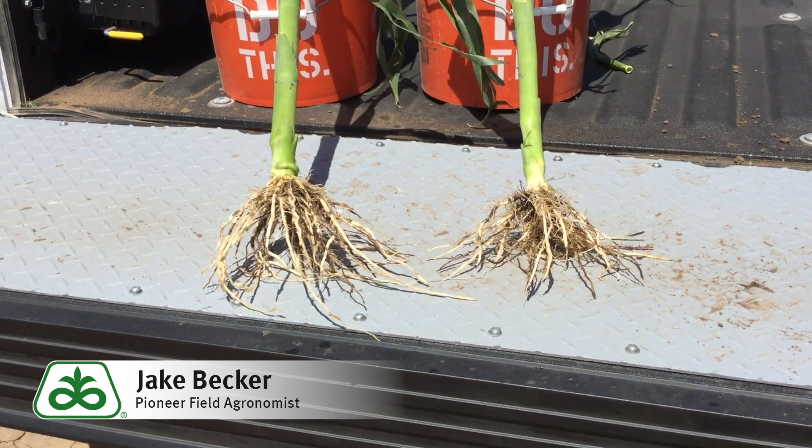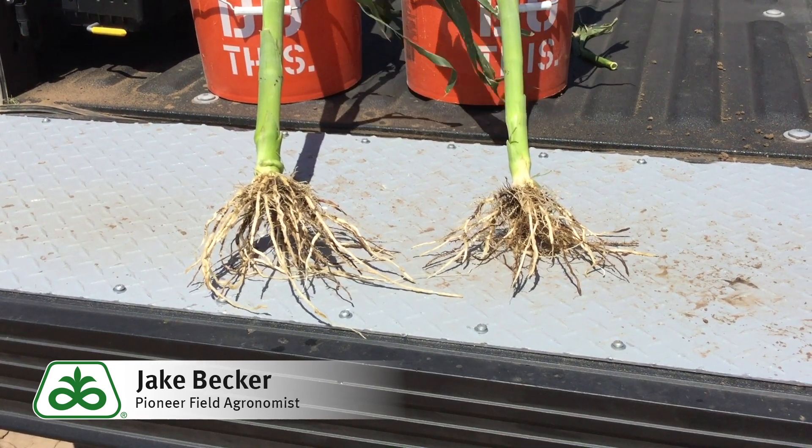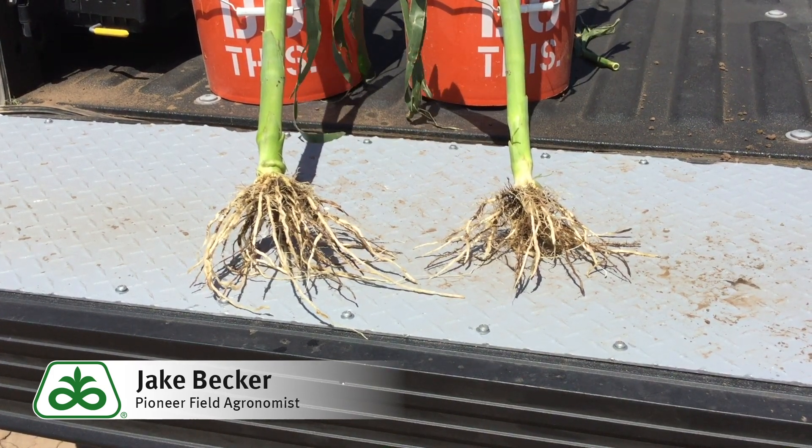What does all this mean? Maybe a plant came out of the ground 48 hours sooner? Very possible. But right now this seed treatment is looking great, looking like it's going to do a good job. The real test is going to be at the end of the year.